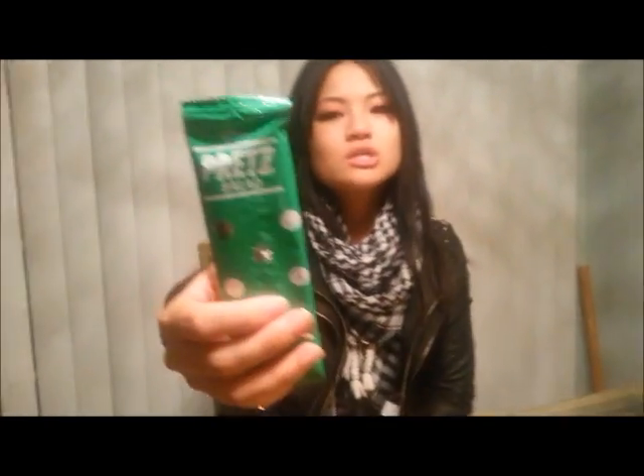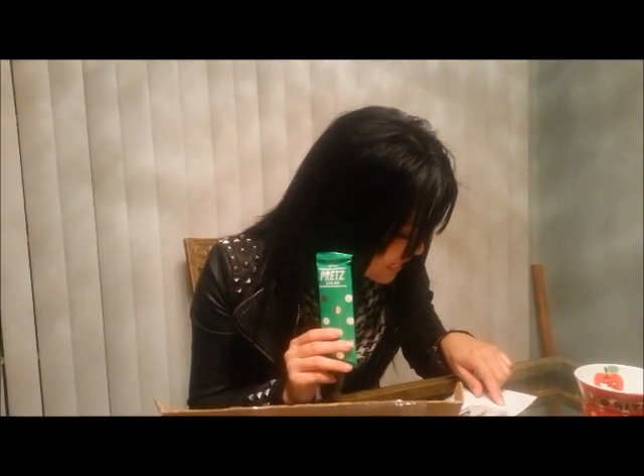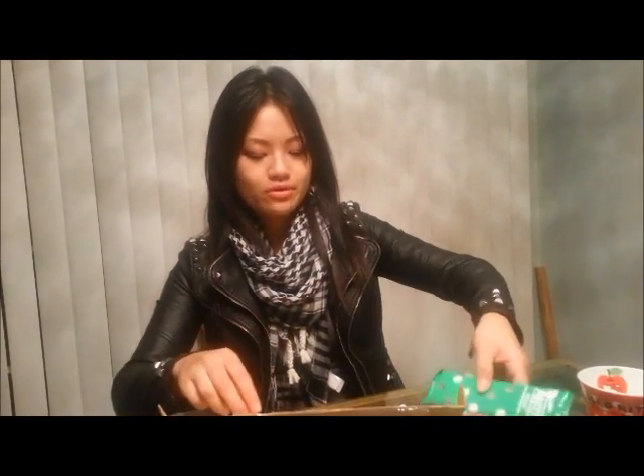Pretz! These are my drummer Jamie's favorite snacks. They come in all different types of flavors. This one says salad, so I'm really curious what that's going to taste like. Pretz salad biscuit sticks lightly dusted with seasonings — maybe it kind of tastes like an Italian flavoring or something. I'm real excited to open those up.